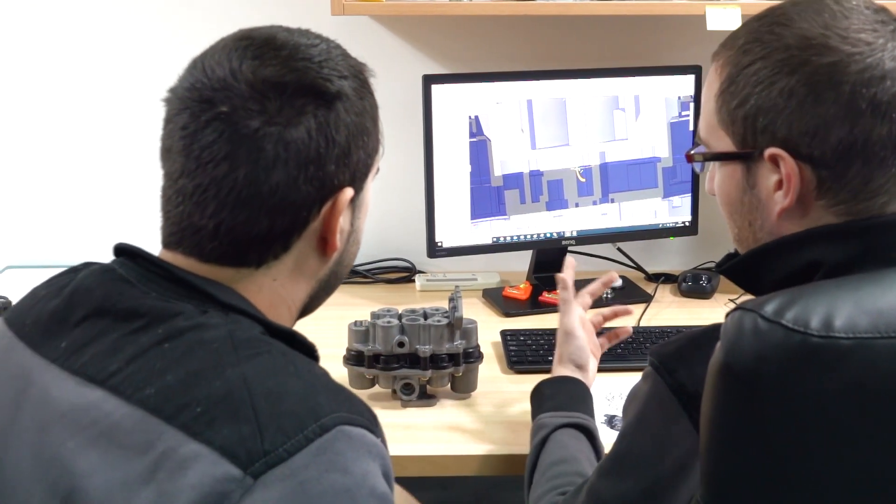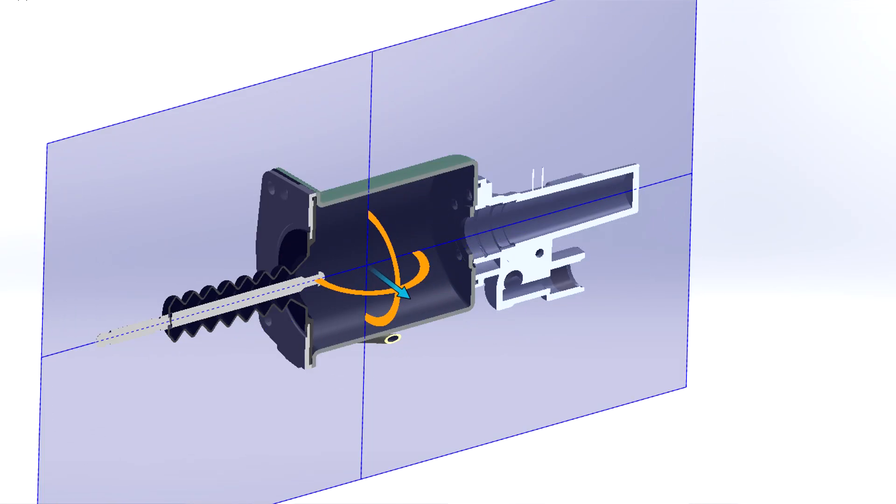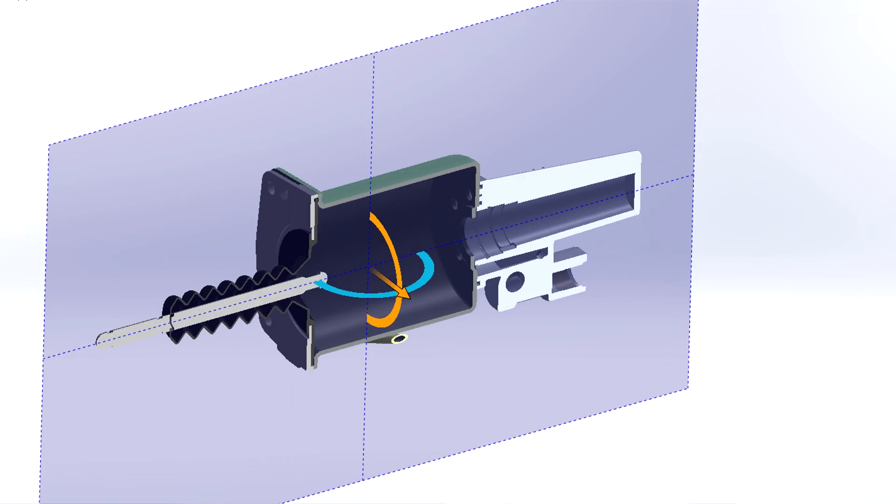The second phase consists in the quality control of the raw material. At this point we analyze if the specifications that we require from our suppliers are met in the manner established. The third step consists in the assembly of the end product.